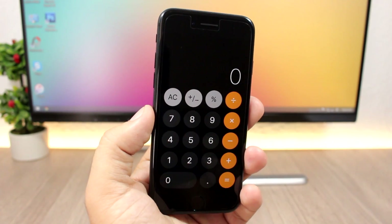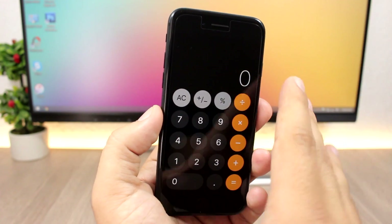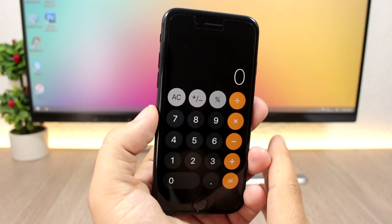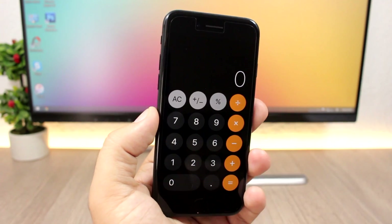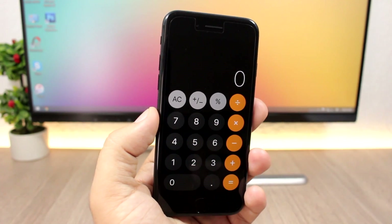First, the new calculator app. The calculator app has completely been redesigned — we had the same design for quite a while and now it's been completely redesigned. You can see the new calculator app with the circle buttons; it looks pretty awesome.